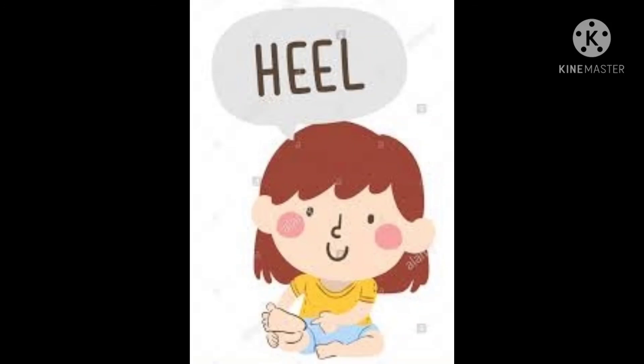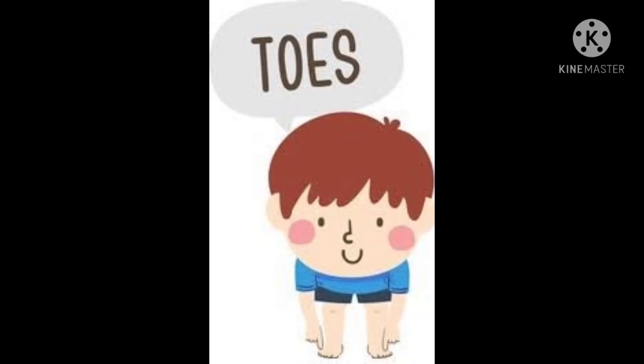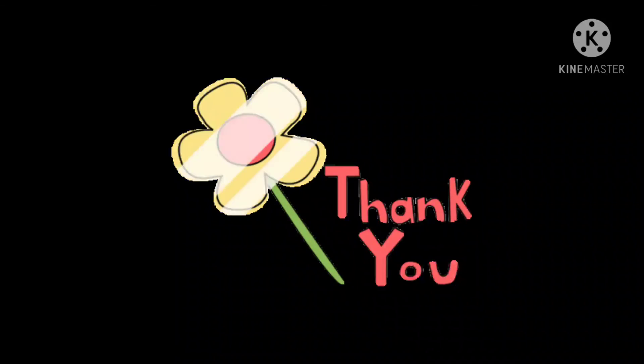Heel. And the last one is toes. The fingers of our foot are called toes.